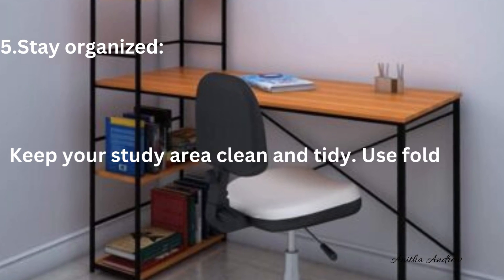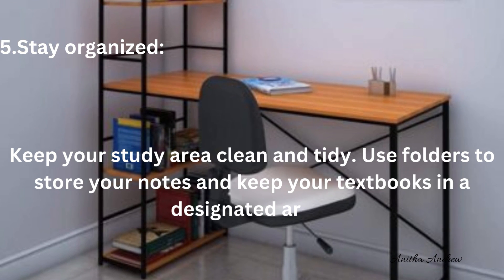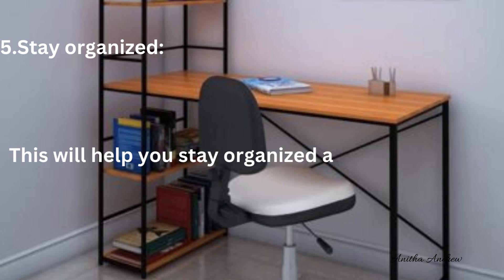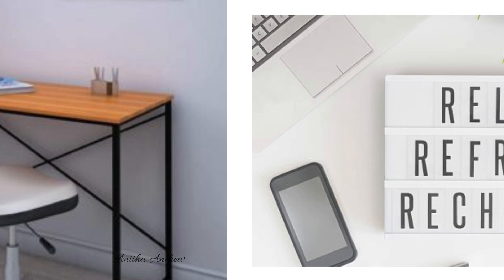Tip 5: Stay organized. Keep your study area clean and tidy. Use folders to store your notes and keep your textbooks in a designated area. This will help you stay organized and make it easier to find what you need when you need it.